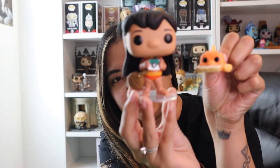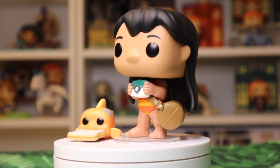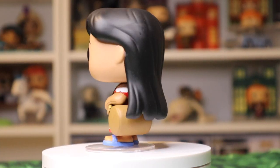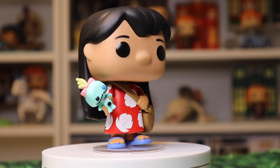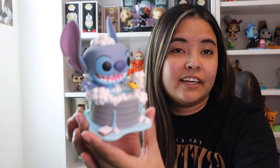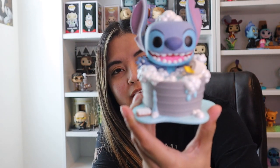Before I shift to some of the bigger pops, I also wanted to show you guys Lilo. She did come with Pudge, and I only have two of her Funko Pops — there are a few others, but Stitch is the main focus of my collection. I did want to have at least a couple of her, so we've got Lilo with Pudge, and then we've got Lilo with Scrump, which I think is pretty iconic given how hilarious her scenes are when she's talking about Scrump.